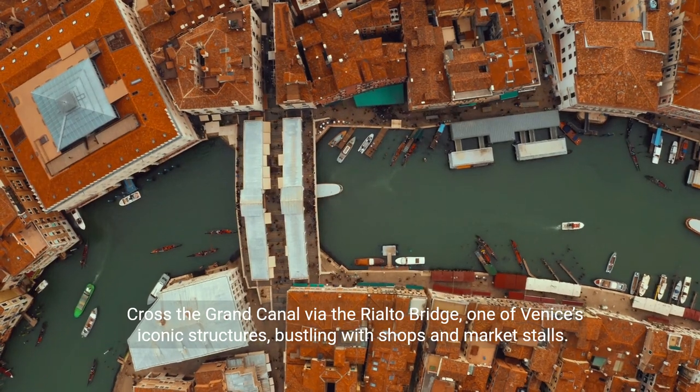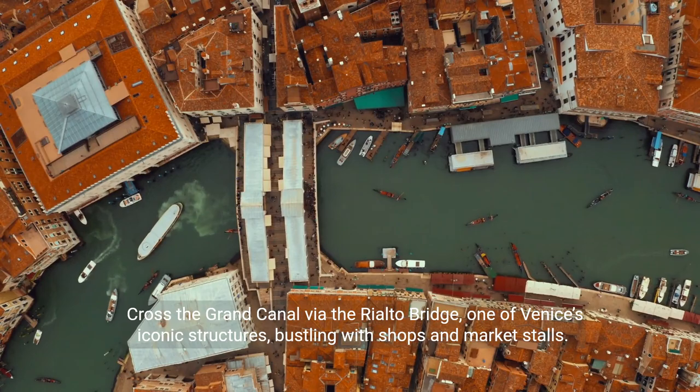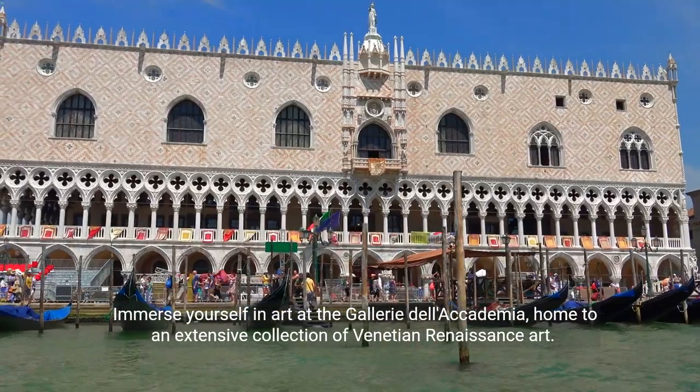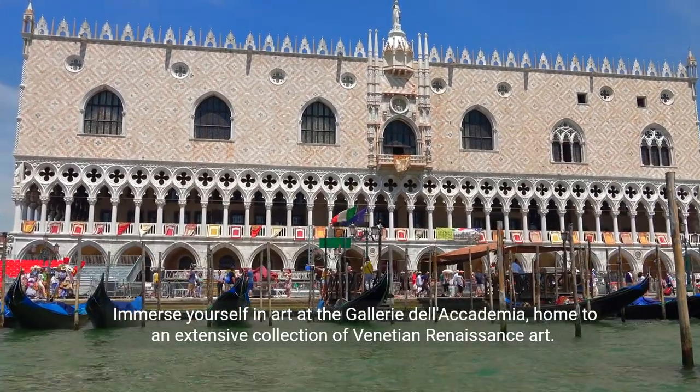Cross the Grand Canal via the Rialto Bridge, one of Venice's iconic structures, bustling with shops and market stalls. Immerse yourself in art at the Gallery dell'Accademia, home to an extensive collection of Venetian Renaissance art.